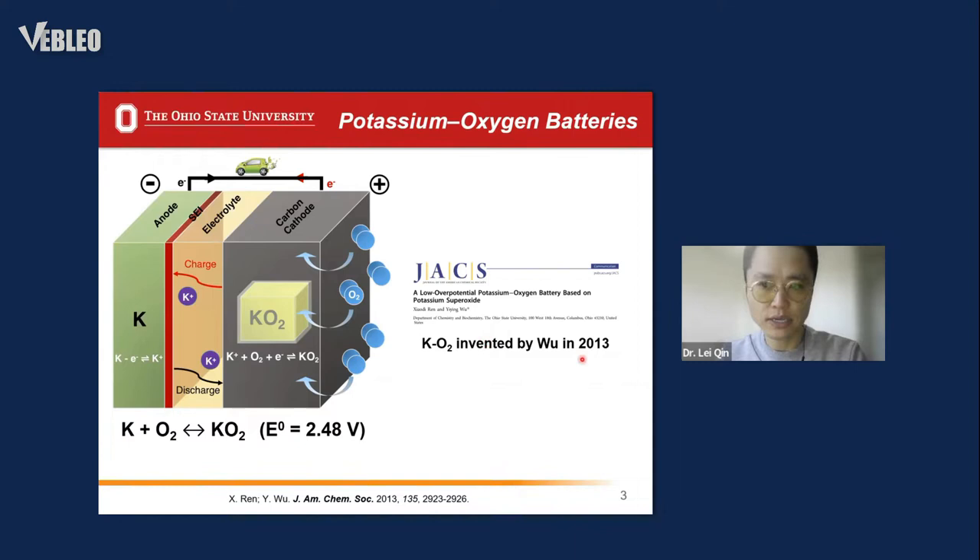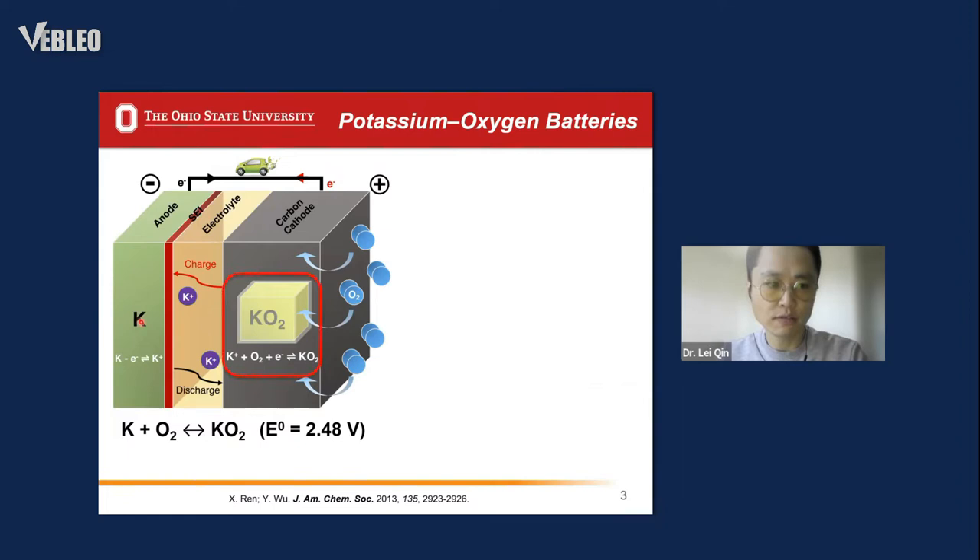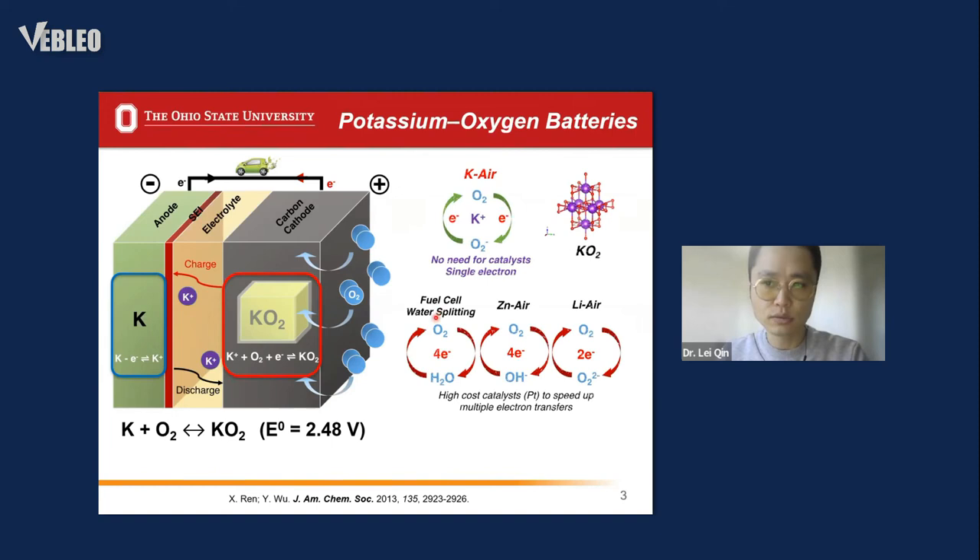which were invented by our group in 2013. In principle, we use metallic potassium as the anode, oxygen as the cathode, and carbon paper or carbon fiber as a gas diffusion layer. During the discharge process, oxygen is first reduced to generate the superoxide anion, which combines with the potassium ion to form potassium superoxide solid on the cathode.